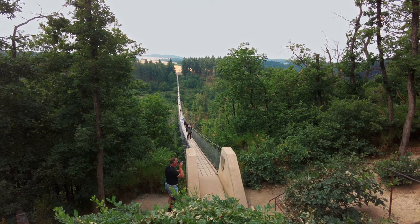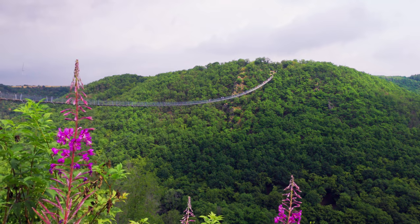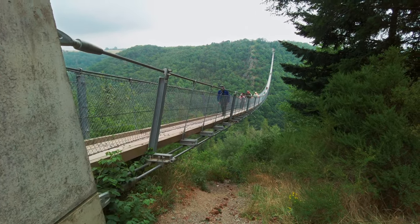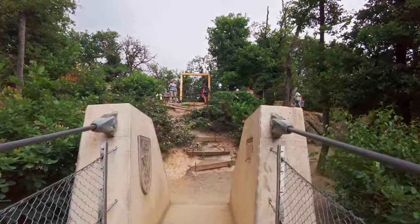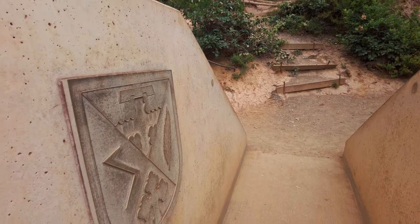The bridge spans a length of approximately 360 meters (1,181 feet) and is suspended at a height of around 100 meters (328 feet). The bridge was constructed in 2015 in record time and opened to the public on October 3, 2015, making it one of the longest suspension footbridges in Germany.